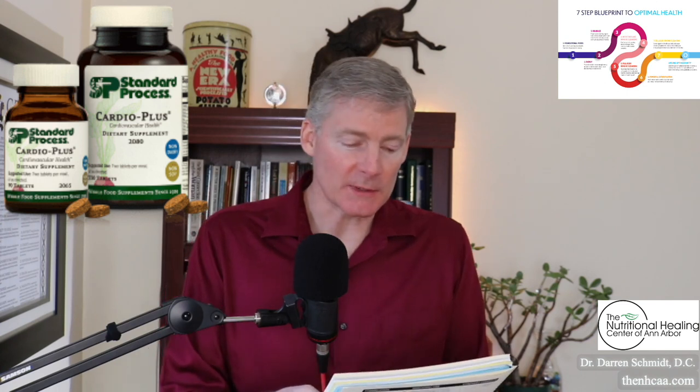Cardio Plus is the most fantastic multivitamin for the heart. It's a whole food multivitamin — not your standard health food store, single nutrient multivitamin. Within it, there are several earlier products from Standard Process. This came out in the 1950s, but it has products from 1934, when vitamin research was medicine.